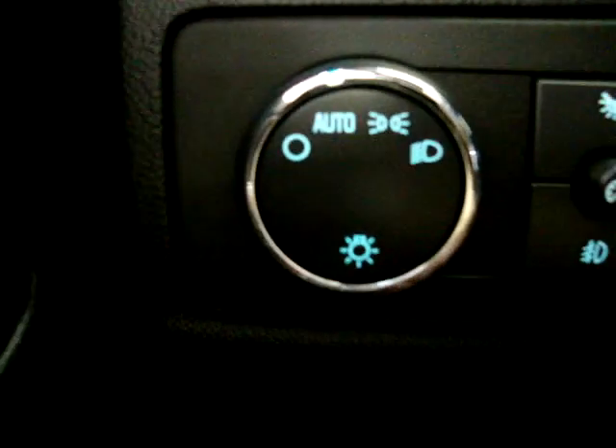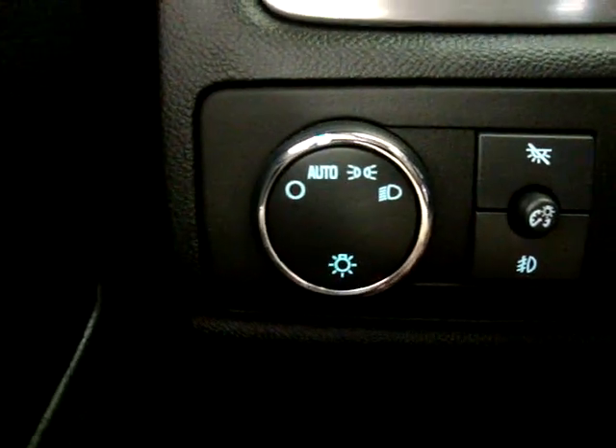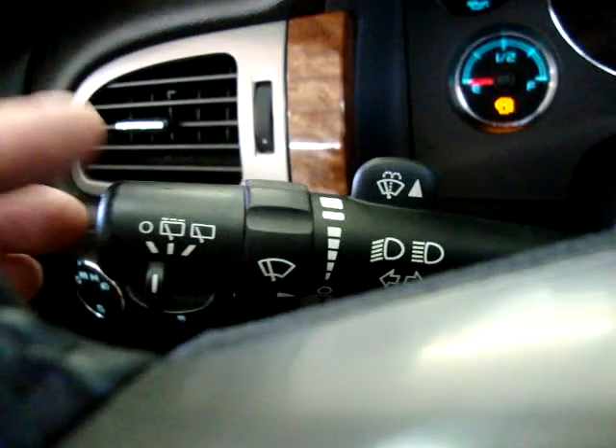Cruise control is over here. It also has automatic headlights that come on at sunset and go off at sunrise.